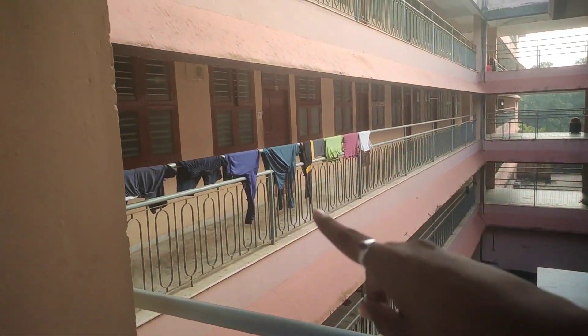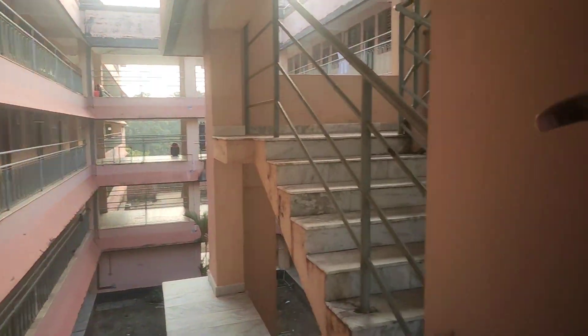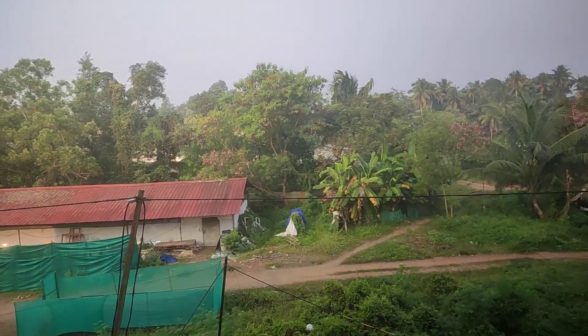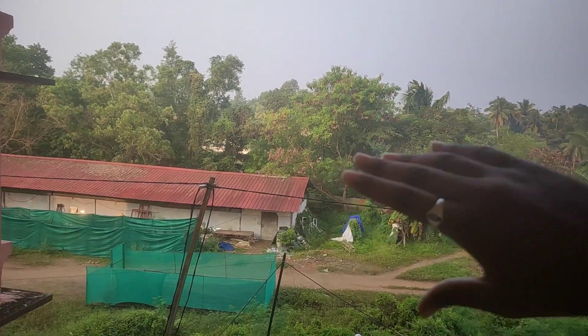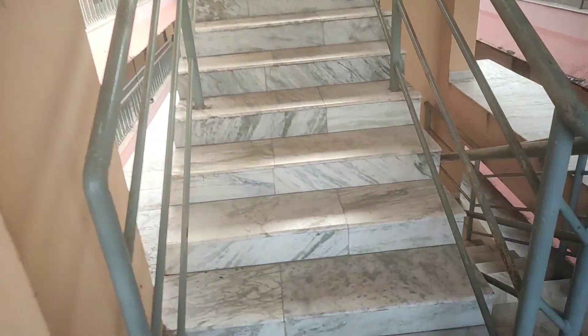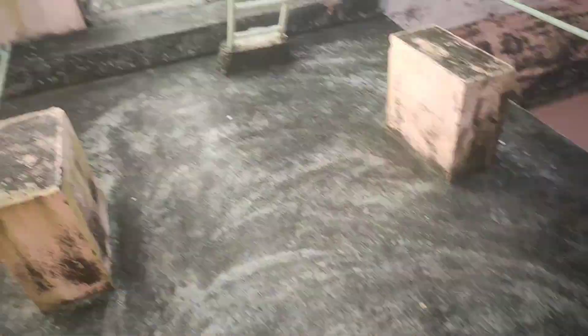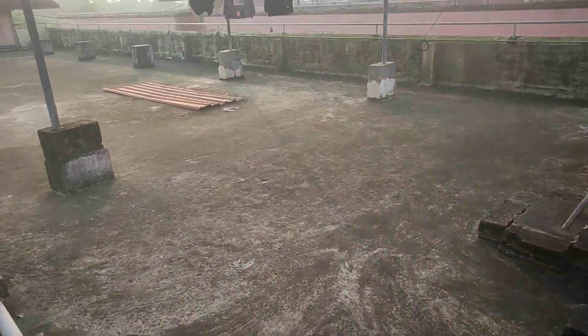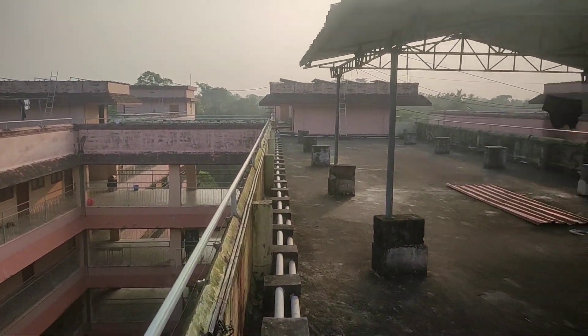This is our hostel — my room was on that side. We have a total of three floors and this is the view from the back side of the hostel. Lots of banana and coconut trees because this is Kerala. And this is the roof — this is where I spend most of my time to be honest.